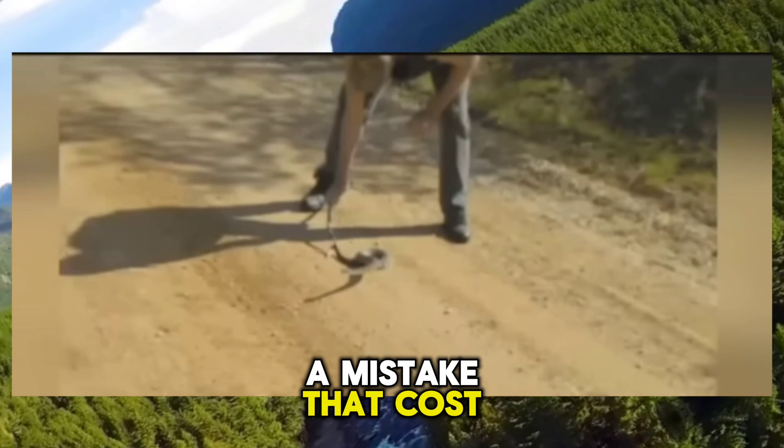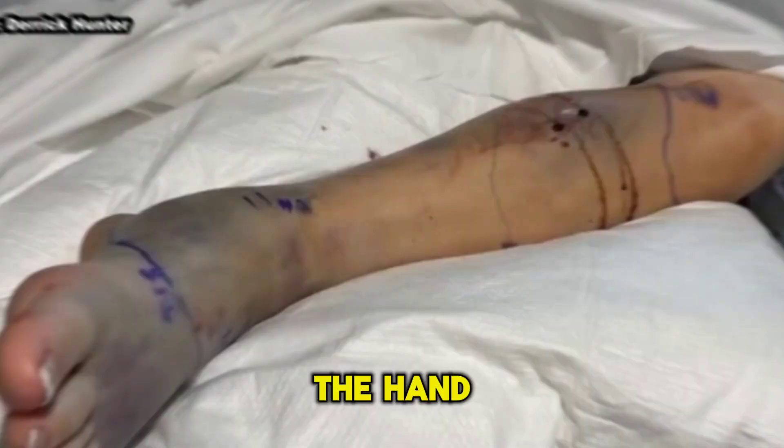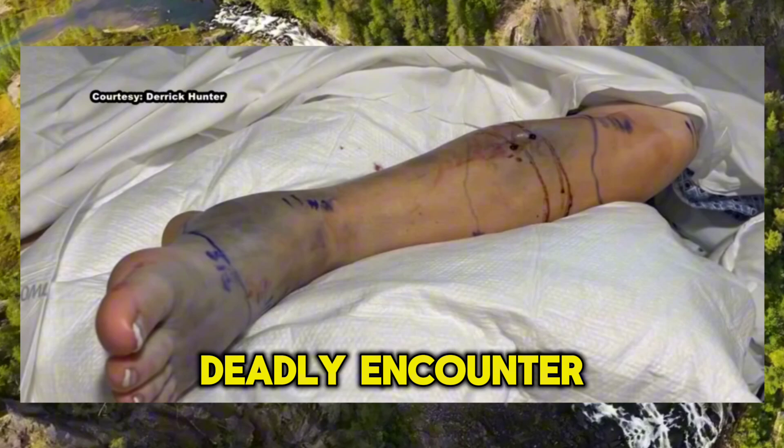He eventually did catch it and put it in the toolbox of his truck, but not before it bit him twice on the hand. You can still see the bite marks on 21-year-old Sierra Lynn's leg — bruised, blue, and swollen after a near deadly encounter with an eastern diamondback rattlesnake.